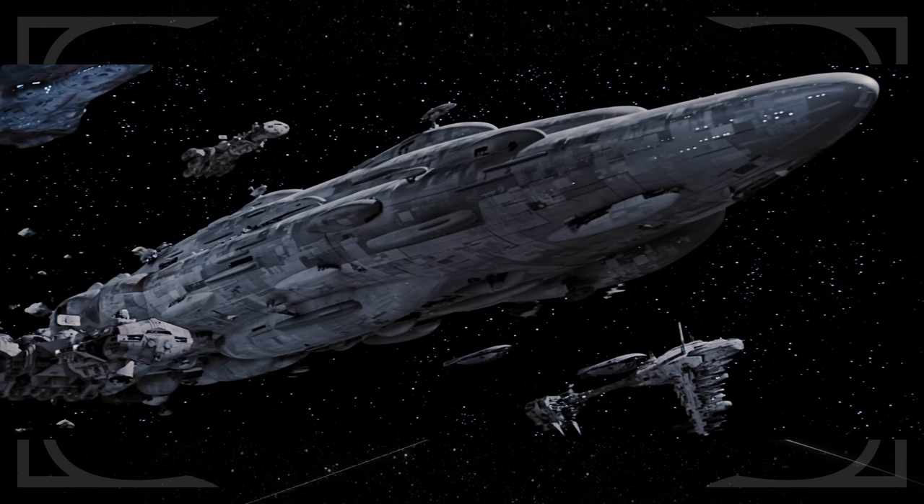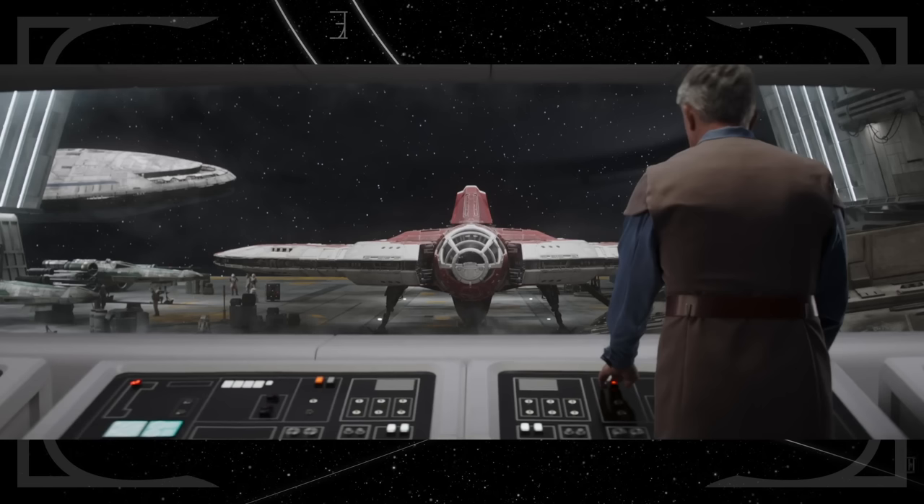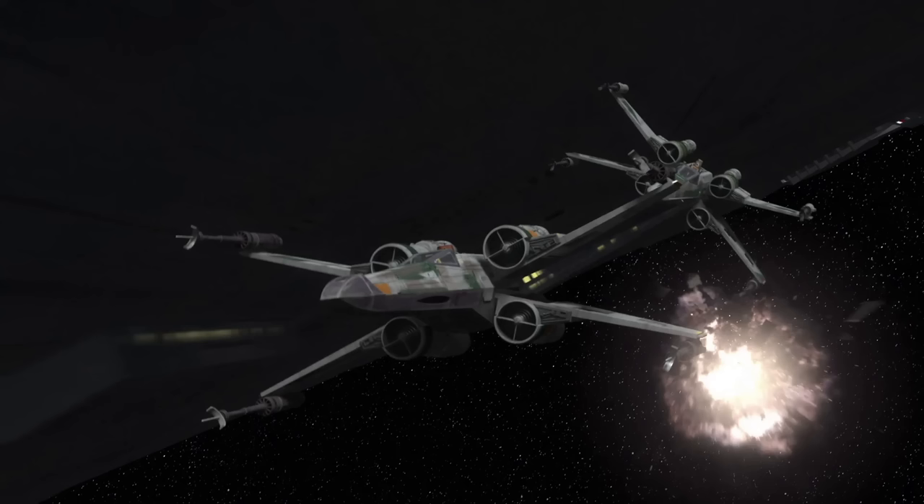Ahsoka lands on Home One, the rebel flagship first seen in Return of the Jedi as the command ship of Admiral Ackbar. On board, we can see several green-marked X-Wings, which I assume would make up Green Squadron, which was led by Hera Syndulla in Star Wars Rebels.